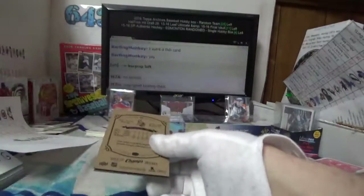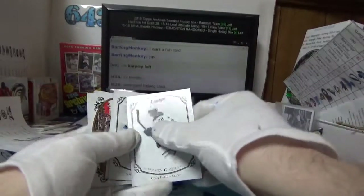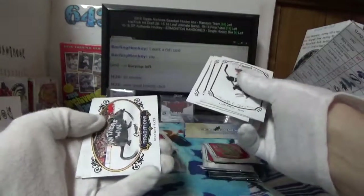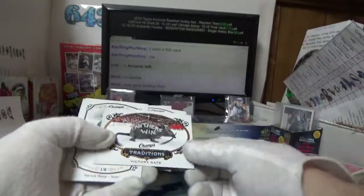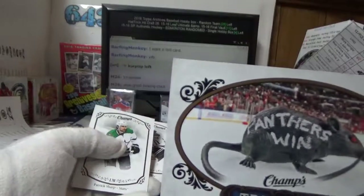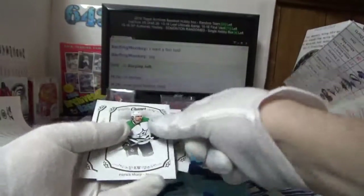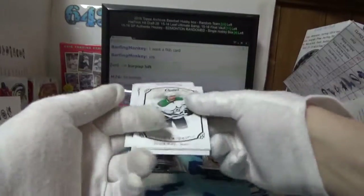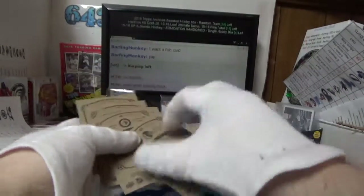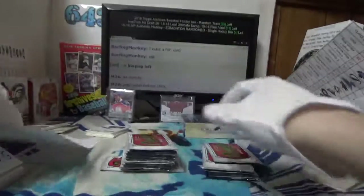If you're wondering about short prints, number 271 and up. Oh, that might be one actually — Panthers win victory rat going to Florida and Chuck. Yeah, I thought so — short print for Chicago, Denis Savard. That's Jack B.